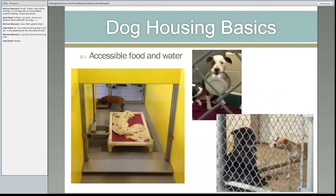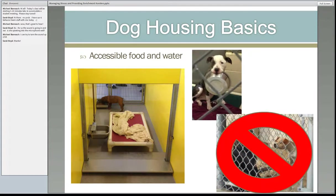Food and water — especially if dogs are co-housed, it needs to be accessible. Do you think this dog can eat? There could be six bowls of food in that kennel — he's not eating because of his companion within his housing unit. You can provide the food and water, but you need to monitor and make sure that it's actually happening.